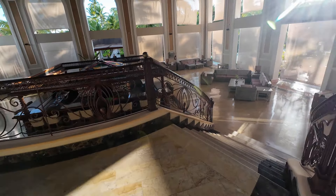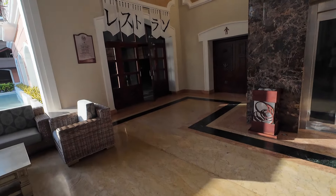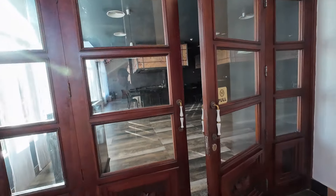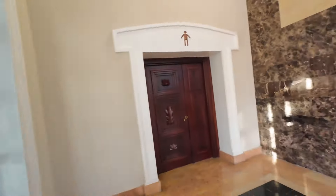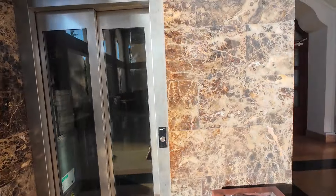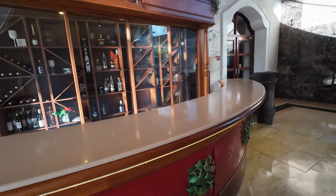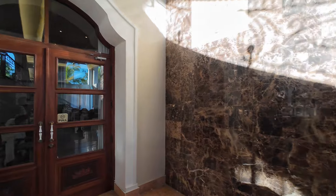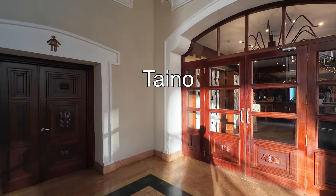As you go down the staircase, make sure you look behind it because three of the restaurants are here. Back over here we have the Japanese grill — we were there a couple nights ago and it was a great place. There's also a restroom, an elevator, and the French gourmet restaurant along with a specialty bar that makes specialty drinks at night. To the right of the French gourmet is their Caribbean/Mexican/Dominican type restaurant.